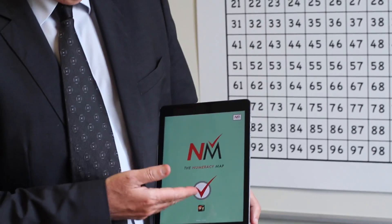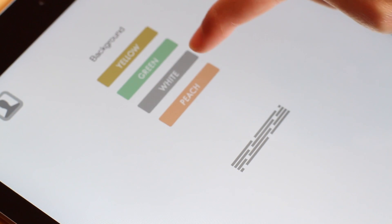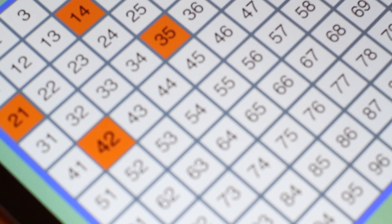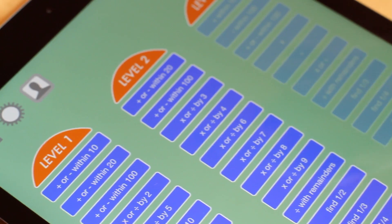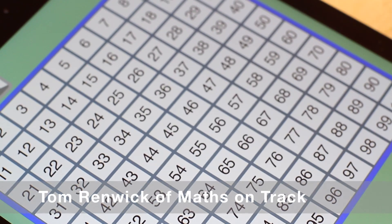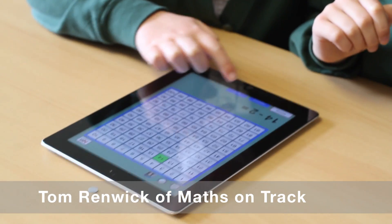We now have the app version of the map. This is Sophie Ann. The app is very thorough in making sure that children are progressing well with their numeracy. Parents should find the app very reassuring that it's clear and understandable.